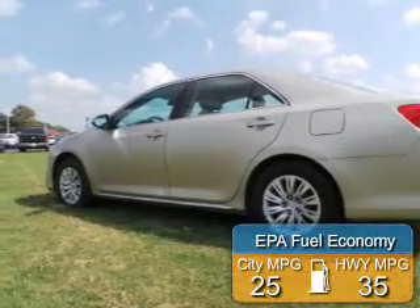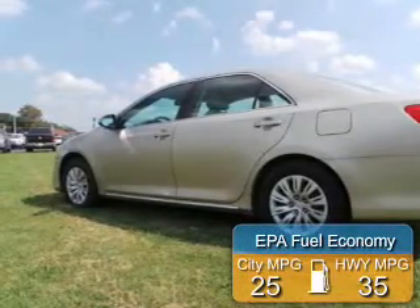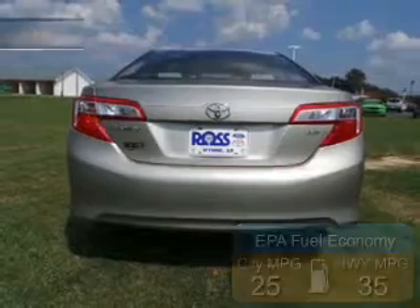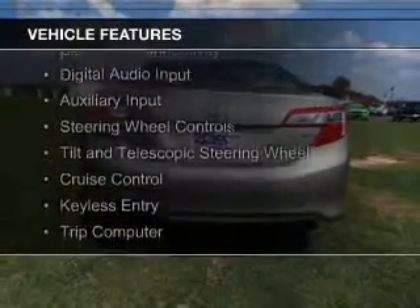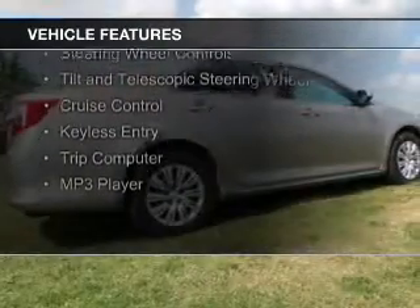Great fuel efficiency saves you money by requiring fewer trips to the gas station. The features include electric trunk, Bluetooth connectivity, digital audio input, and auxiliary input.